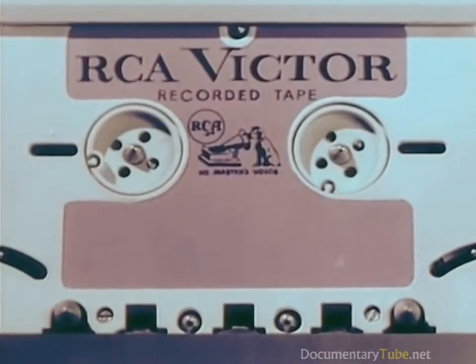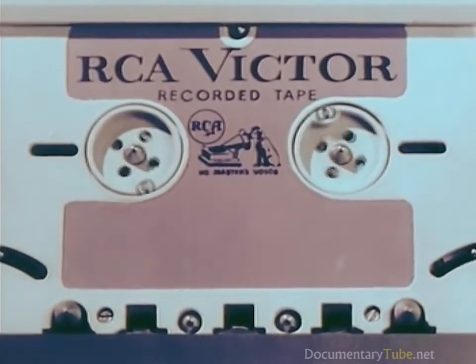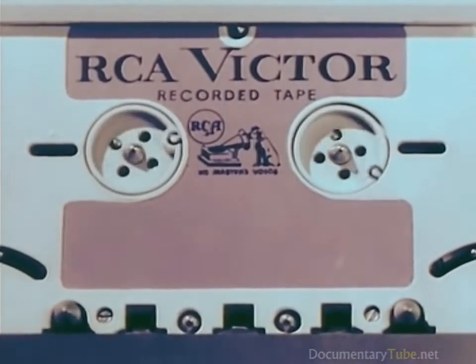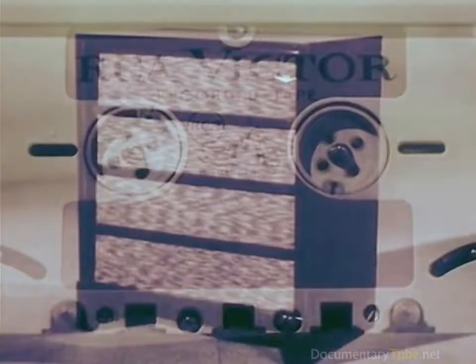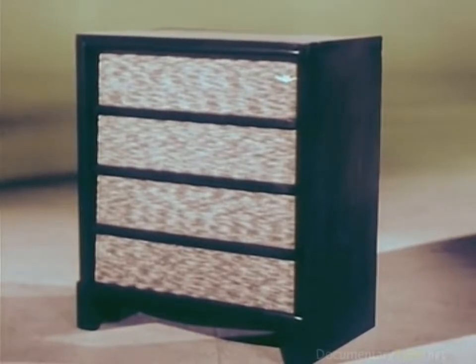The product of four and one-half years of research, and to be manufactured in RCA Victor's own Cambridge, Ohio factory. One whole hour of stereophonic music, or two hours monaural, in a single tape cartridge.